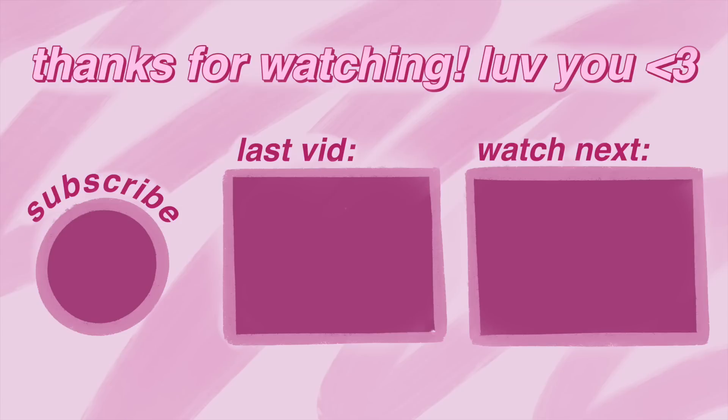And that was it for this video! I hope you guys liked it. If you watched till the end, I love and appreciate you so much — don't forget to like and subscribe.